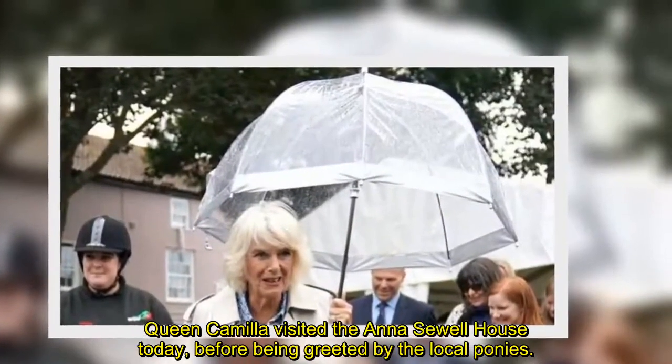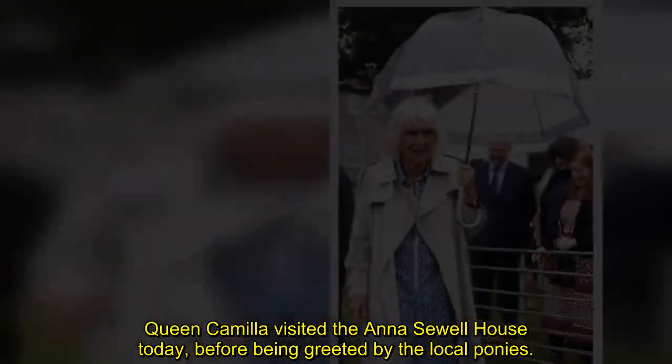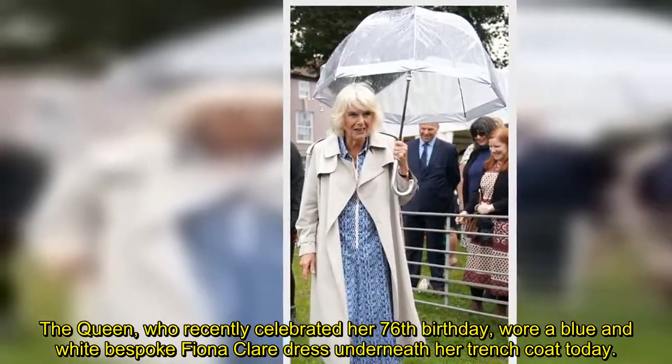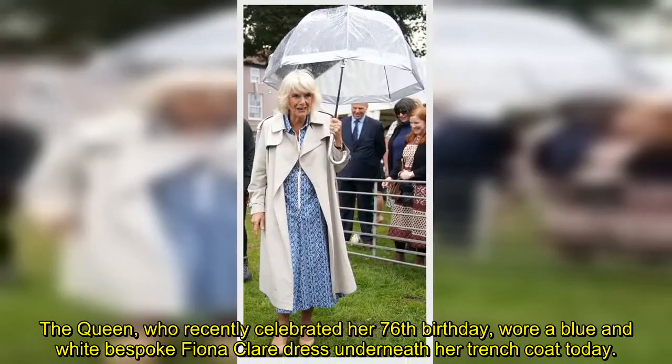Queen Camilla visited the Anna Sewell house today before being greeted by the local ponies. The Queen, who recently celebrated her 76th birthday, wore a blue and white bespoke Fiona Clare dress underneath her trench coat today.